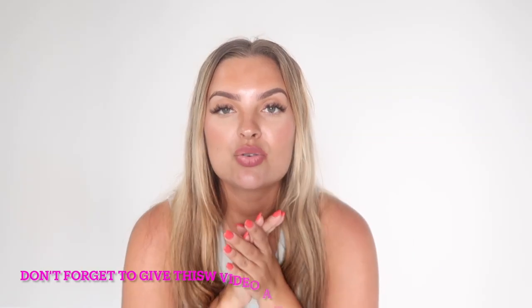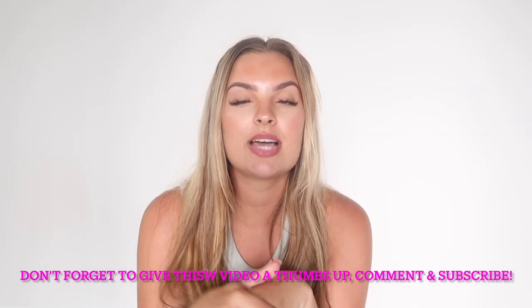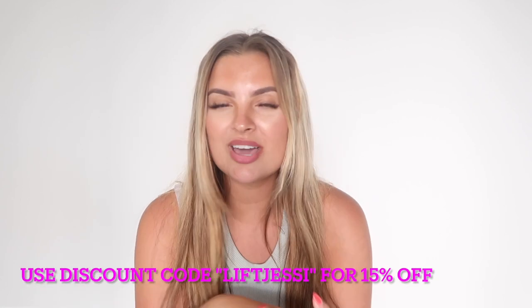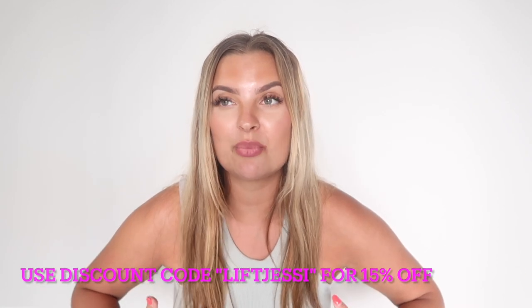I really hope you enjoyed this video! I've linked everything down below so go check them out. I hope I've inspired you for some lingerie or bra support. Don't forget to give this video a thumbs up, leave a comment, subscribe to my YouTube, and follow me on Instagram and TikTok at just Jessica, Jessica X. Bye guys, have a beautiful time!